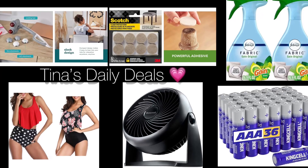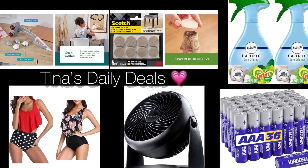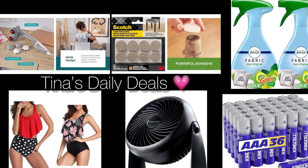Good morning everyone! Welcome back to Tina's Daily Deals. I'm coming at you with a few run deals from Amazon. Now remember, all the information you need will be in the description box. Don't you forget to like, share, and subscribe. Let's get started!